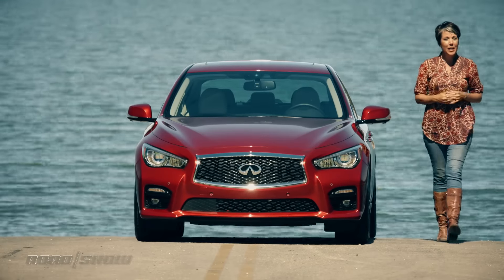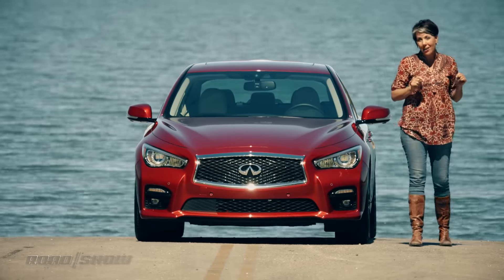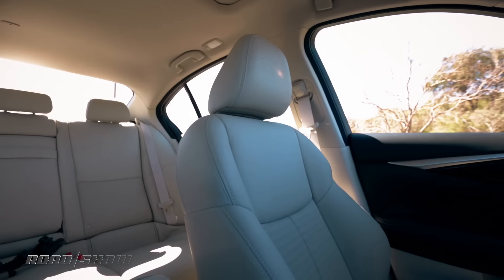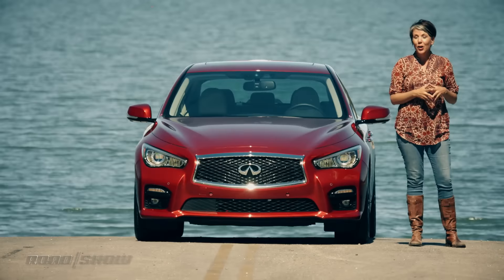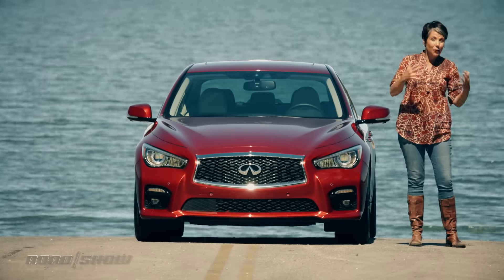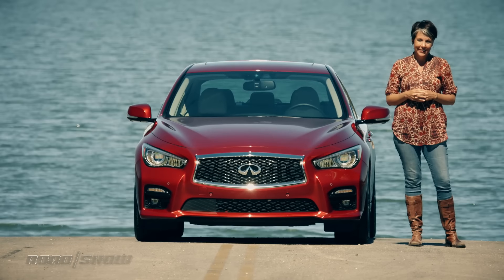Pricing has not yet been announced for the 2016 Infiniti Q50, but if I were a betting gal, I'd say it's going to start in the high 40s, with the top-of-the-line Red Sport model like this one — with all the bells and whistles — probably looking at mid 50s. A car that has a bunch of driver's aids for when you need them and you can fully defeat them for when you don't — that is my kind of sports sedan.